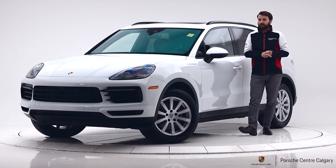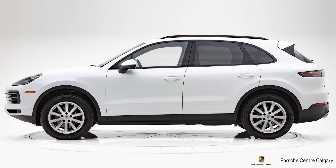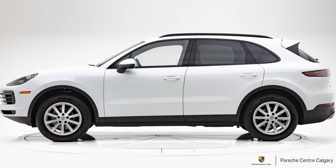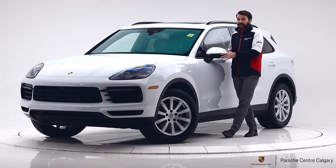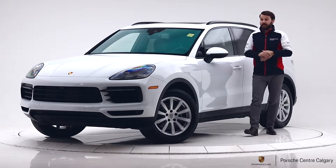The colour on this is Carrera White Metallic. As you can see it's obviously white, but the metallic gives it that nice fleck in it which I really like — it just makes it stand out a little bit more when the sun hits it, which is really nice.